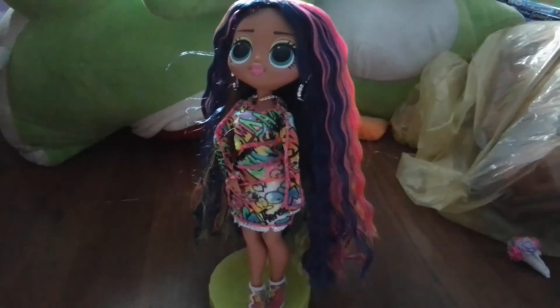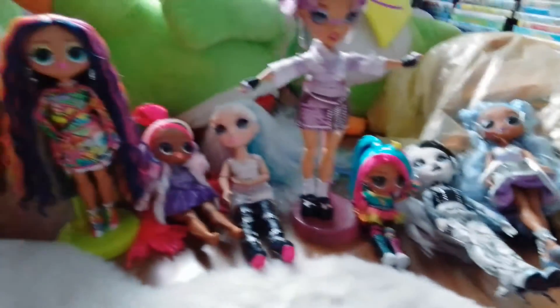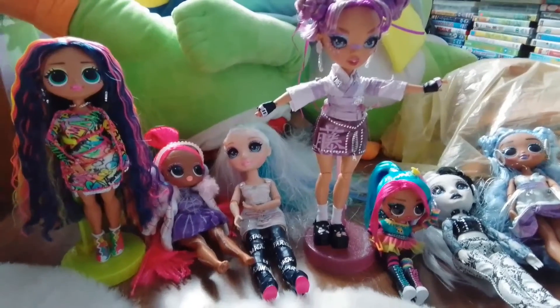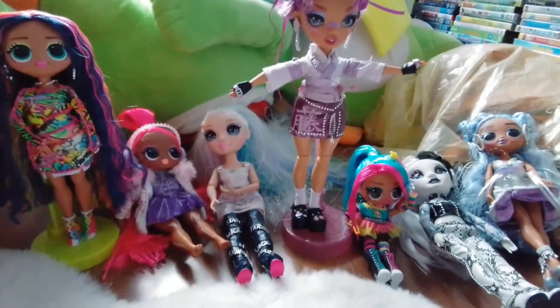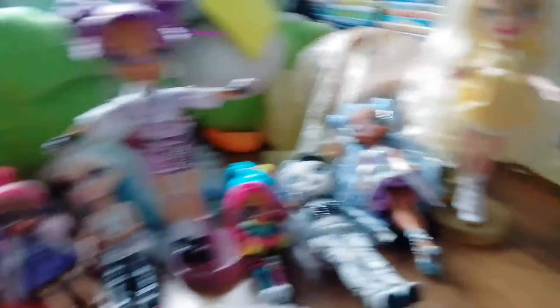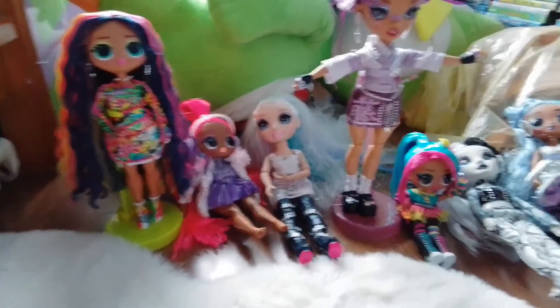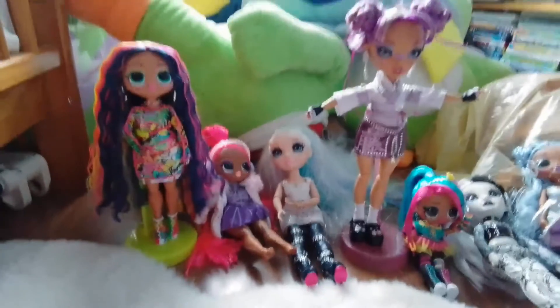These are all the dolls I have today. Let me know which one is your favorite in the comments below. My favorite from the Rainbow Highs is Delilah, my favorite from the OMGs is Sketches, and my overall favorite from all of them is Delilah. Let me know your favorites down in the comments — and that's it for this video, bye!